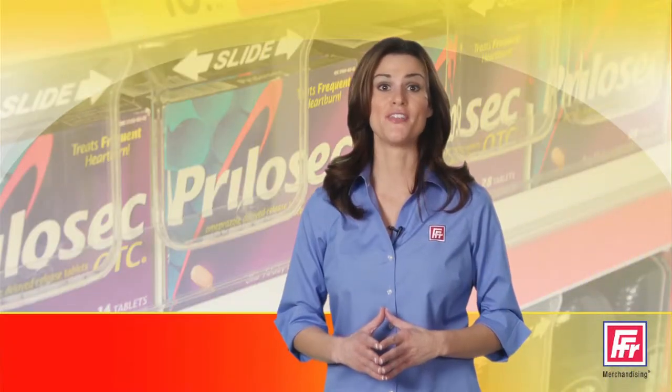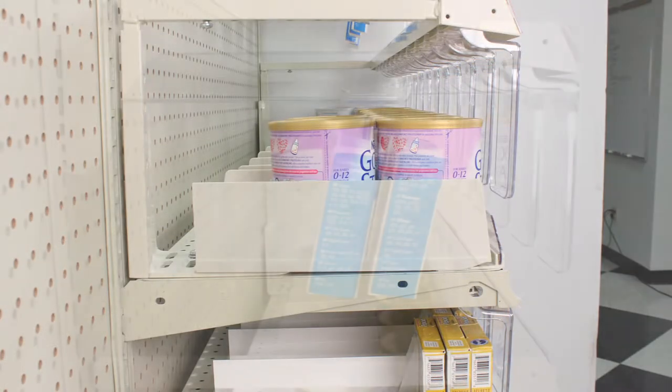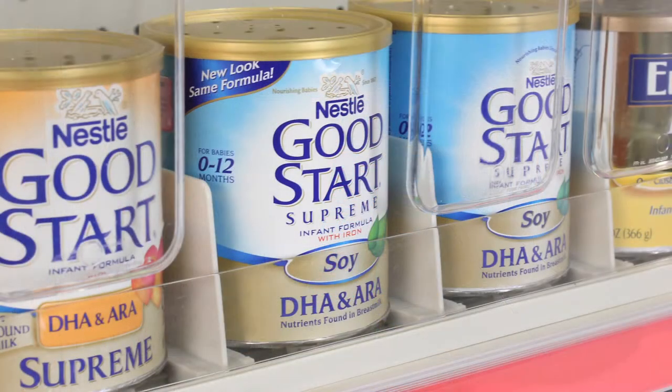In addition, Visishield is available for three different mounting applications: under shelf, shelf top, and gondola uprights for pegged products. Use Visishield across an entire category for a clean, consistent, and protected display without altering the planogram.